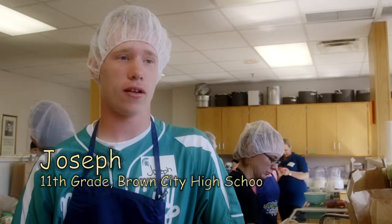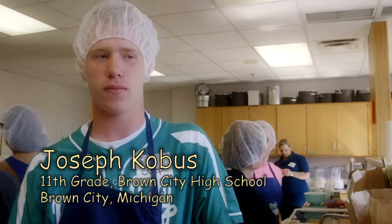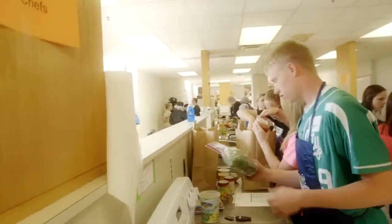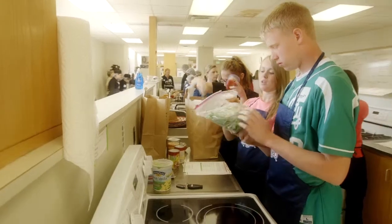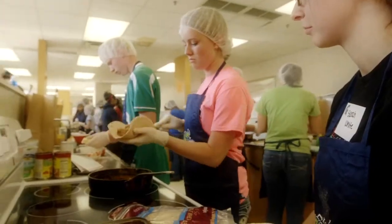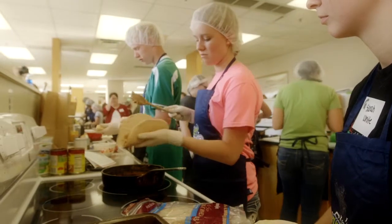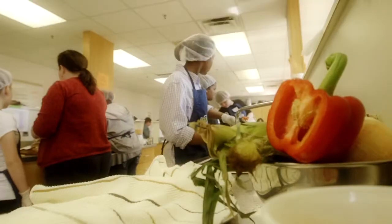I think fresh foods are a lot better, especially local foods — it's a lot better for being healthy. We used fresh berries, and the berries were strawberries and blueberries, and then for our wet burritos, the local foods we used were onions and we used lettuce.